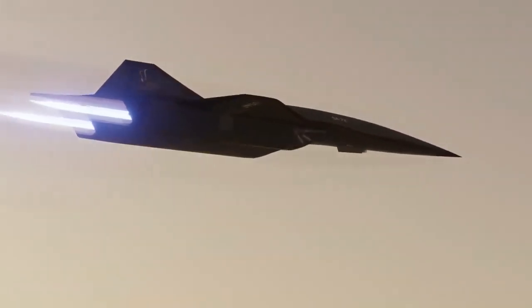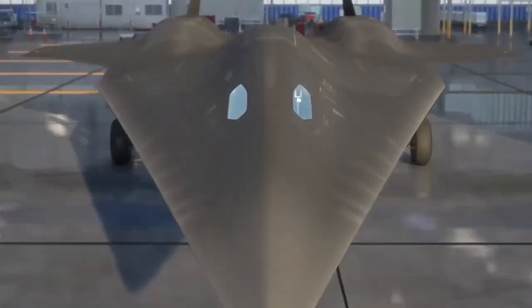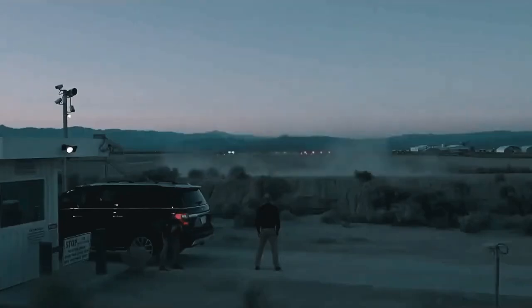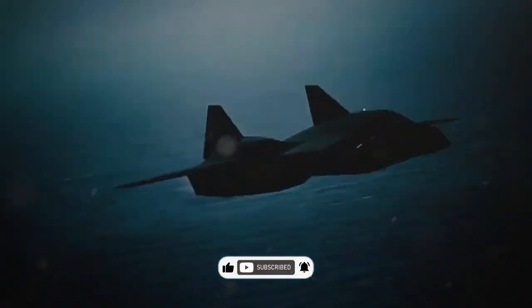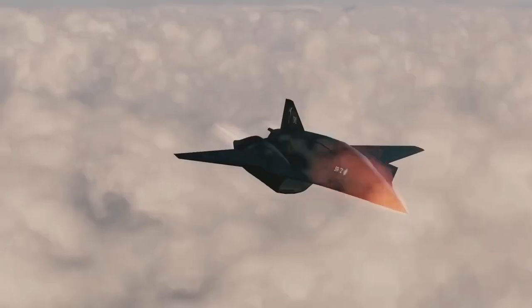Combining speed, intelligence, and power, this hypersonic marvel could reshape the skies and the battlefield. As Lockheed Martin continues to refine its design, the world watches eagerly. Could the SR-72 truly usher in an era of peace through power, or is it just another piece in the complex puzzle of global dominance? Let us know your thoughts in the comments below. Don't forget to like, subscribe, and hit that notification bell to stay updated on the future of aviation and technology. See you in the next video.